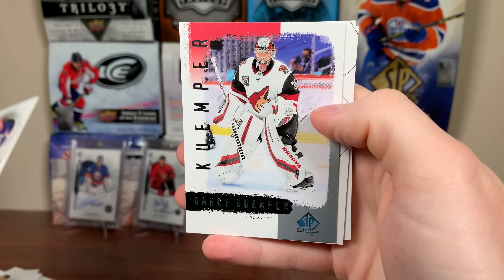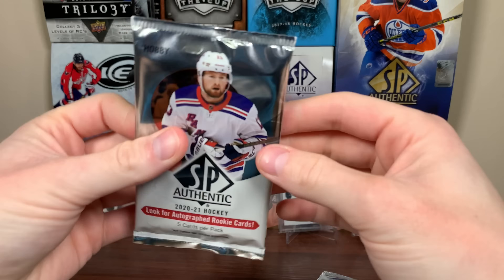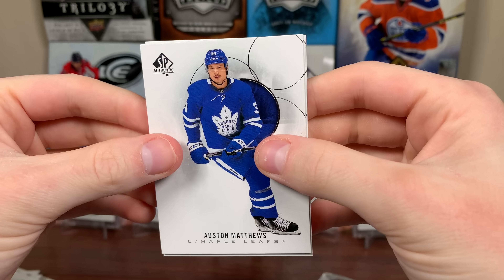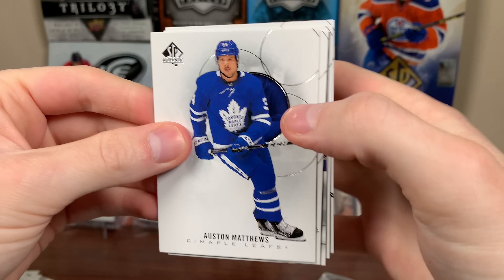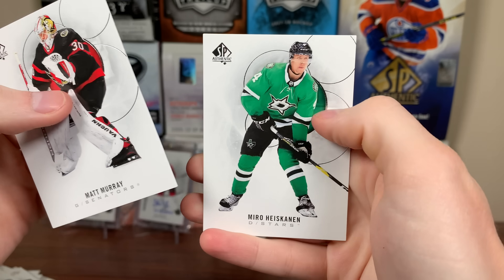It's not a retro — Shesterkin, Stahl, Kemper, retro, Pacioretty, Ovechkin. We got the middle stack and the right stack, let's do the middle stack. We got Austin Matthews, Connor McDavid — good names there. Ryan O'Reilly True Leaders, Matt Murray, Haskin.